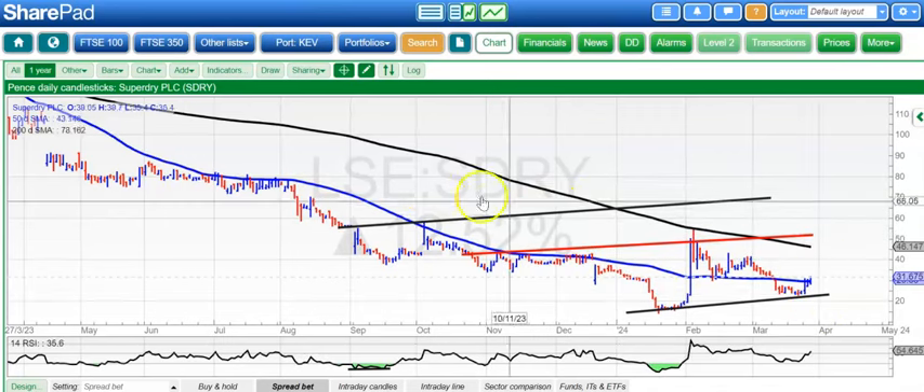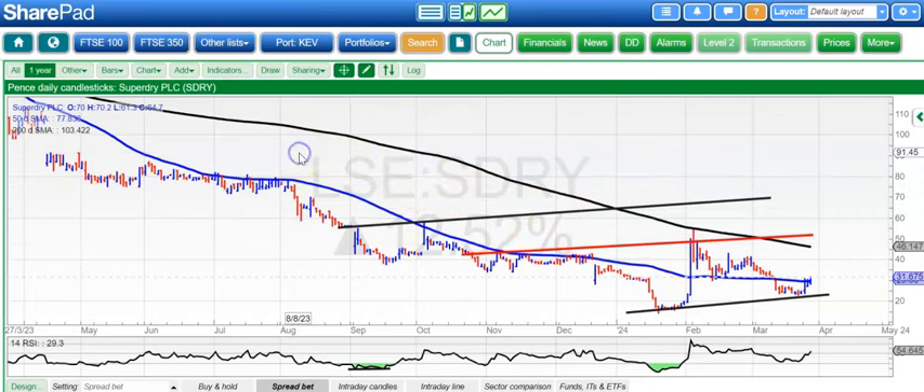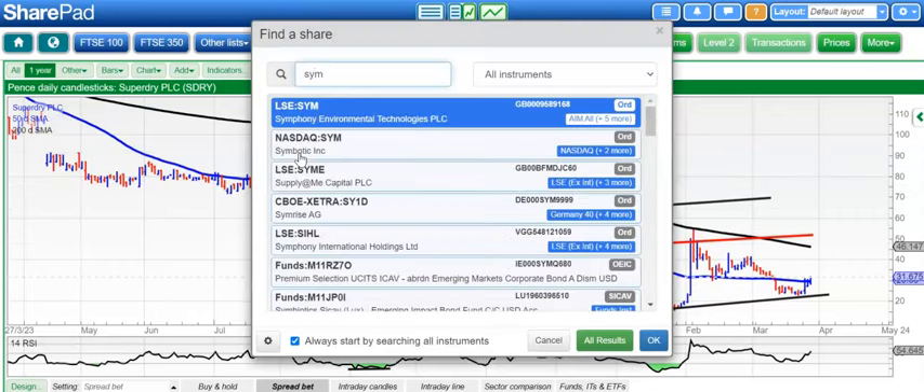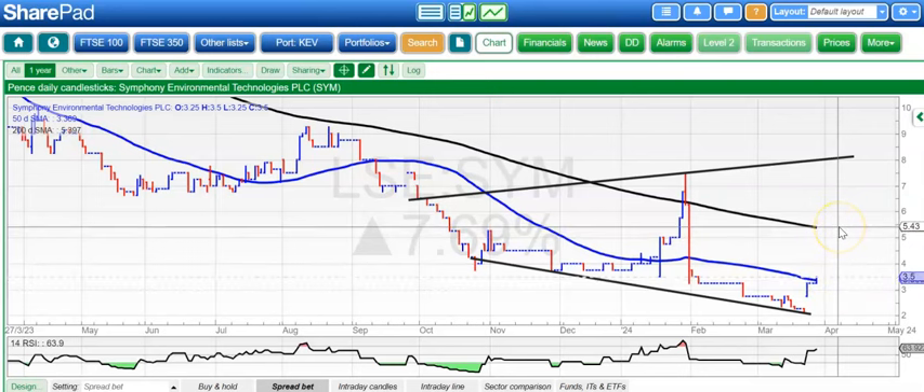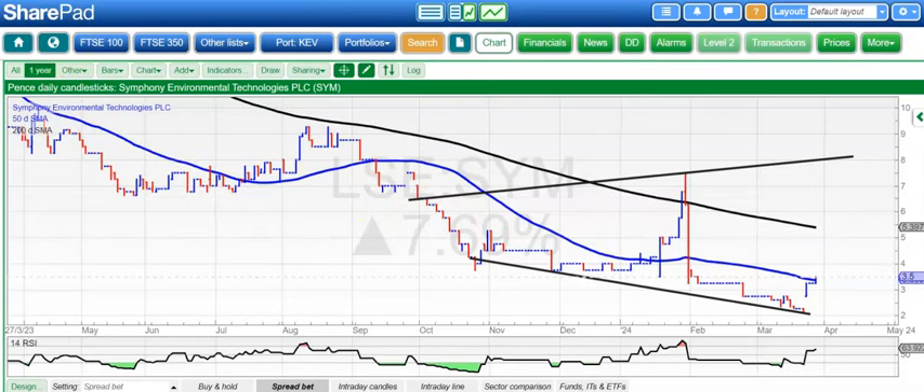We're finishing off with one of our nice setups: Symphony Environmental, where there was a bear trap gap reversal. We're now pushing through the 50-day line at 3.3 pence and looking to the 200-day line at 5.5 pence by the end of next month. That's it for me today. More updates tomorrow.